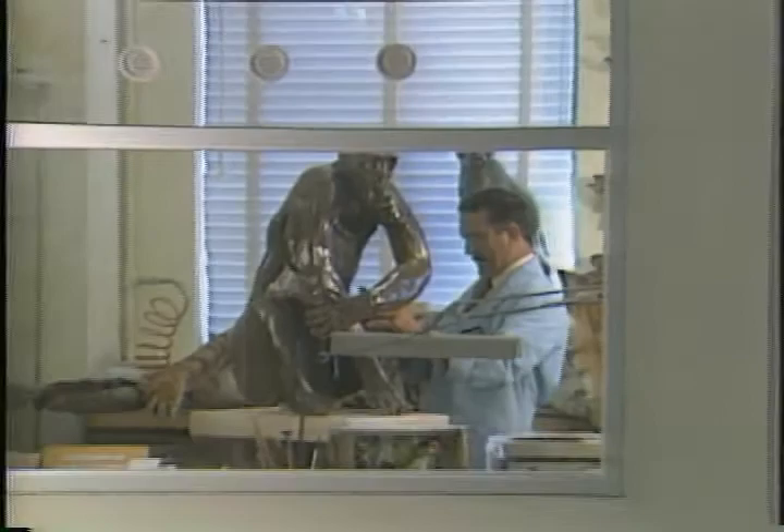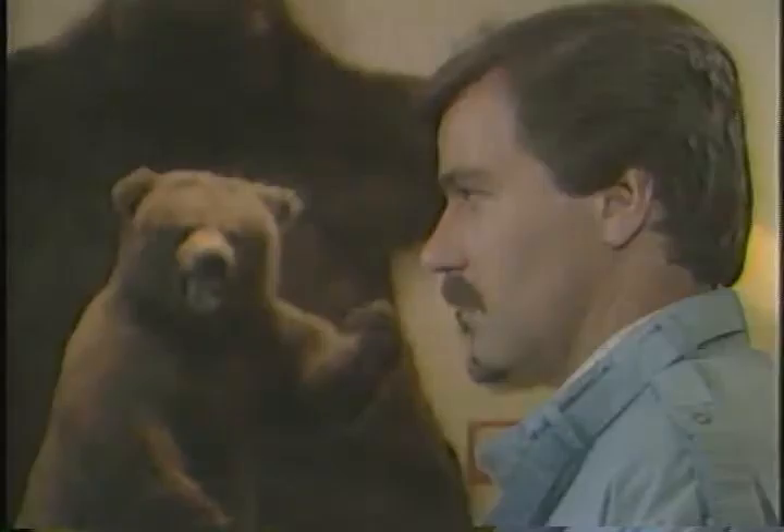So next time you're strolling through the Museum of Science and hear an unusual noise, you can blame it on your overactive imagination — but better still, chalk it up to the very special talents of Jim Doerr. In Buffalo, this is Mike Randall for Eyewitness News.